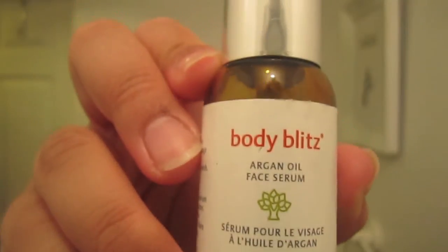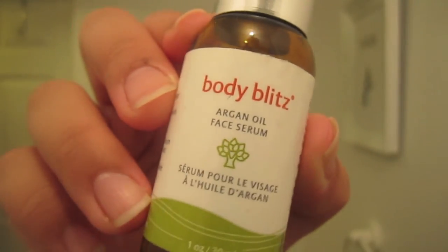So once you let it dry, I put on my Body Blitz Argan Oil — it's a face serum. You always put your serum before you put on any of your moisturizers, just so your moisturizers and all the vitamins in it will absorb better once you have your serum on. So you kind of tap that into your face.